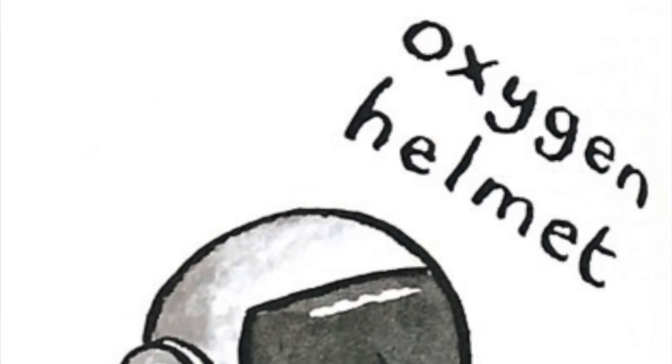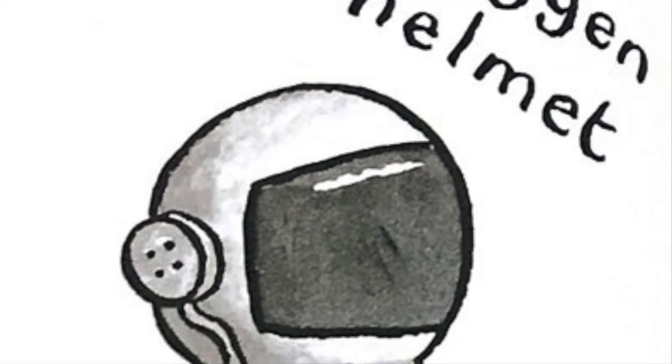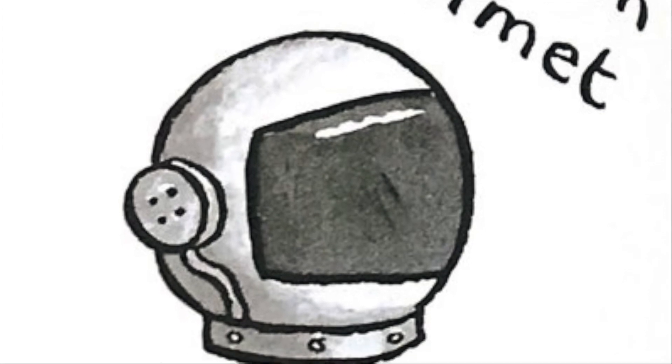Oxygen helmet: we need to breathe oxygen, but there is none in space, so astronauts carry their own supply which flows into their helmets.